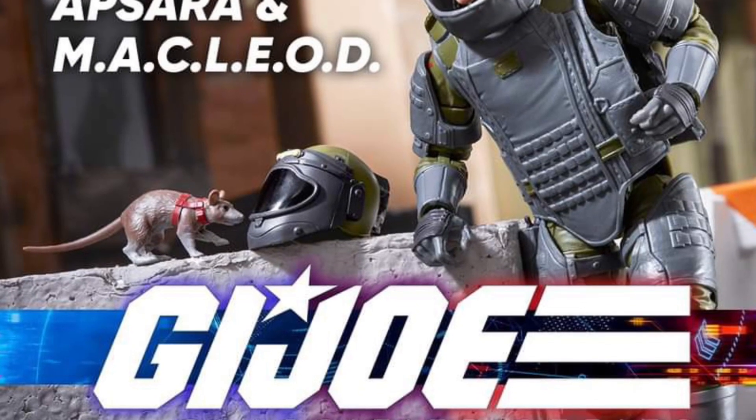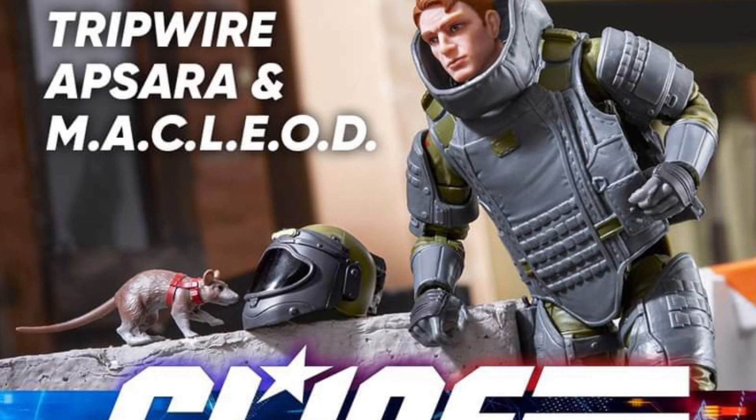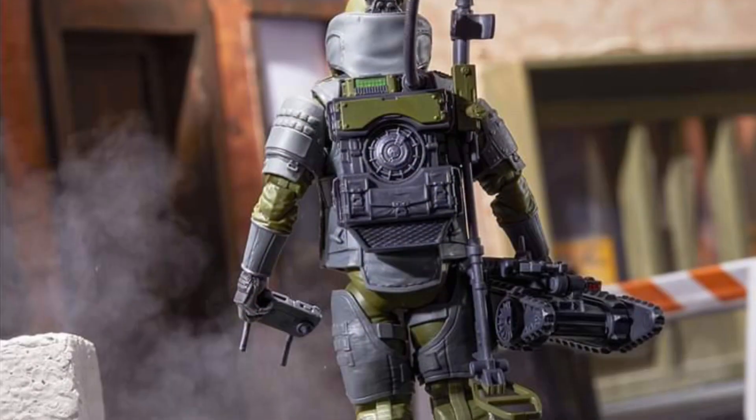The G.I. Joe Classified panel is done. Now High Asp is releasing some good images.